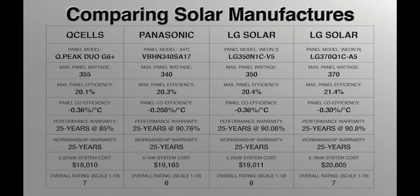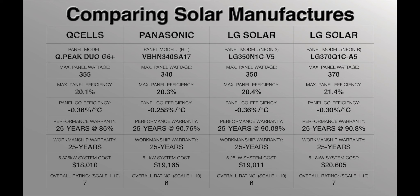Starting with Qcell QPeak Duo G6 Plus vs Panasonic VBHN340SA17 vs LG Solar LG350N1CV5 (the Neon 2): Qcell earned 2 points for wattage, 2 automatic points for efficiency (since max efficiency was so close between the three), 1 point tying with LG for temperature coefficient, no points for performance warranty, and 2 points for system cost — giving Qcell an overall rating of 7. Panasonic earned no points for max wattage, 2 automatic points for max efficiency, 2 points for panel coefficient, 2 points for performance warranty, and no points for system cost — giving Panasonic an overall rating of 6.